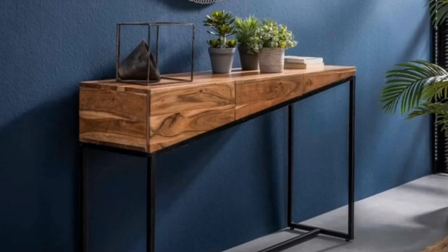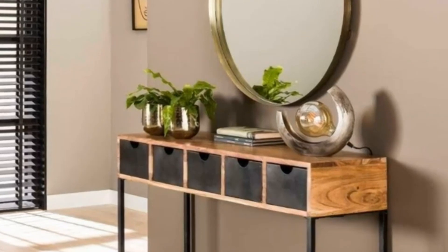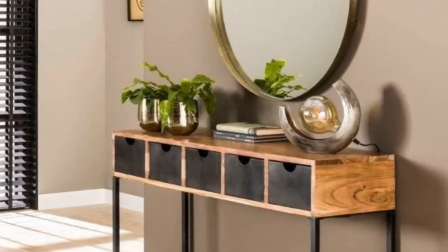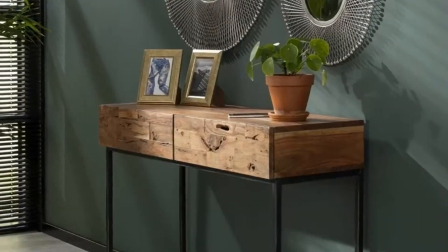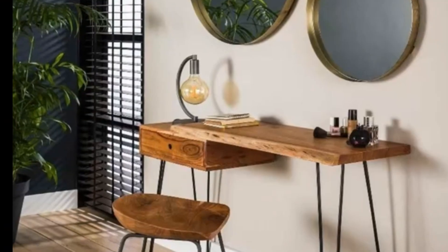Taking the 8th spot is the Industrial Edge Entryway Table. This design combines metal and wood for a trendy, urban feel. It's a great choice for those looking to add an industrial touch to their home.